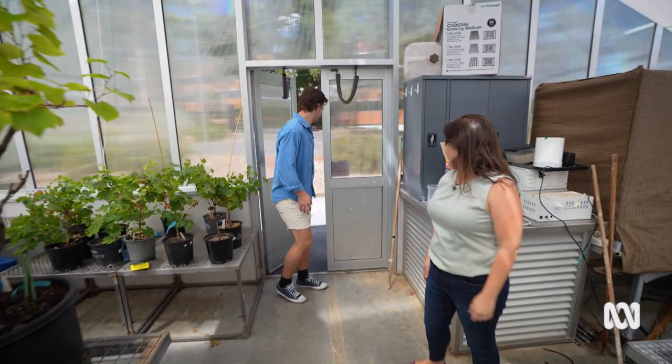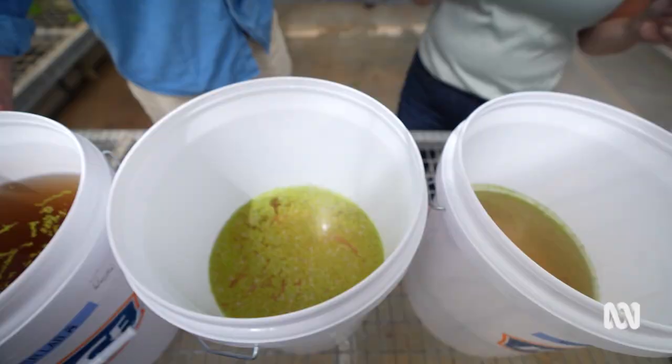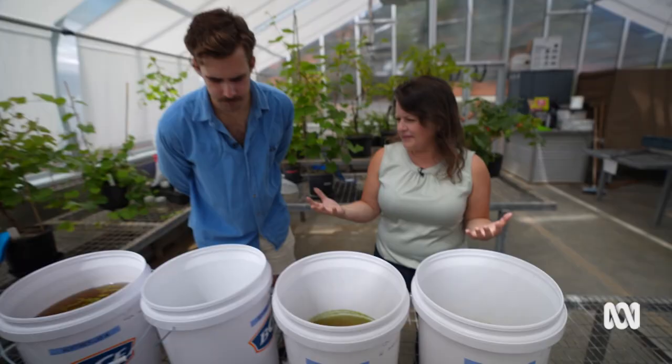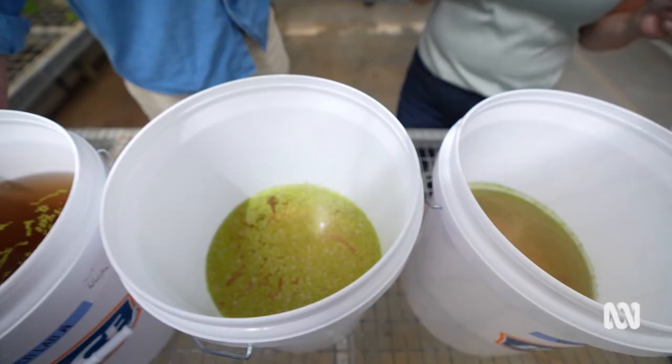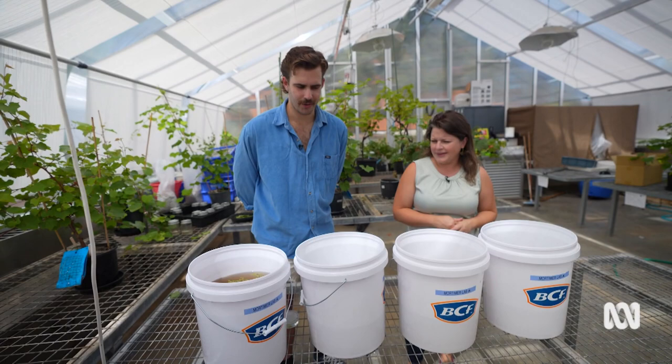Here we are — this is where we're growing some of the plants that are more for human consumption, outside the lab. You can see it's a little bit less high tech here, but this is kind of getting closer to how we might grow at large scale for human consumption. Not necessarily buckets — it might be a bit fancier.